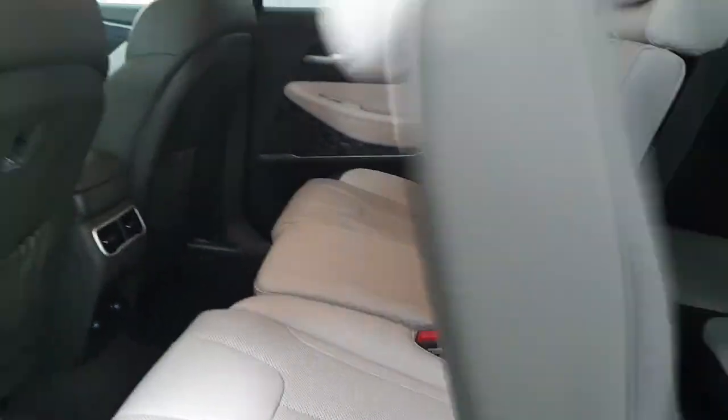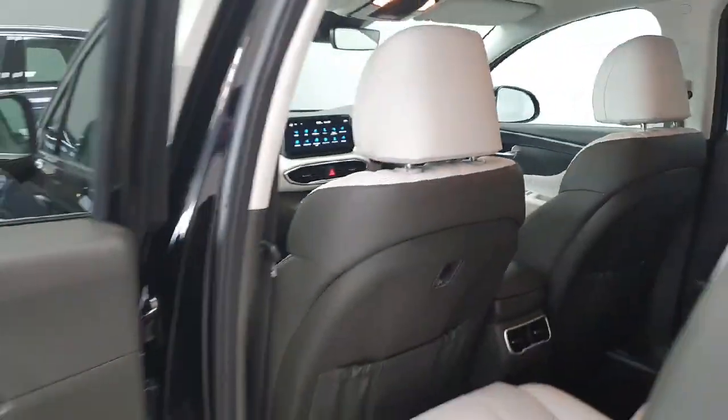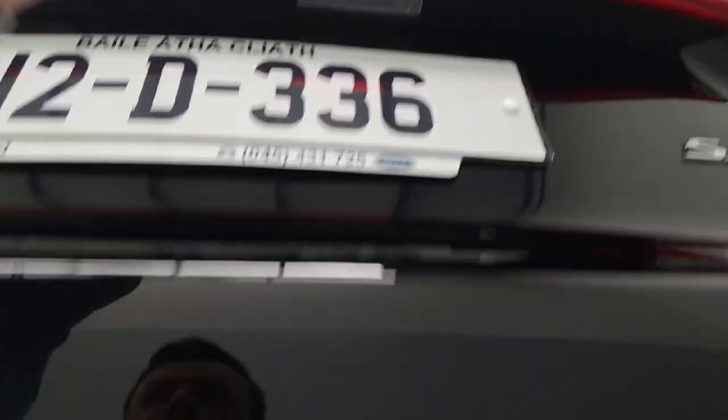To get to the third row, it's simply just push one button and the seat slides forward, giving you two more seats in the rear — very easy to use. Round to the rear of the car, it does feature a reverse camera and you do have a good size boot area even with the seats in place.